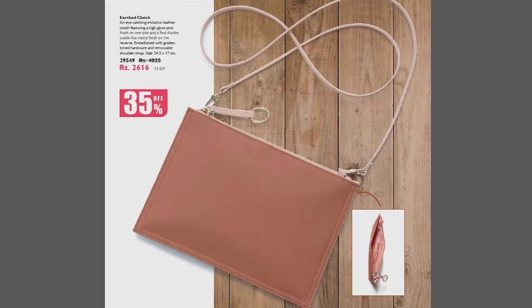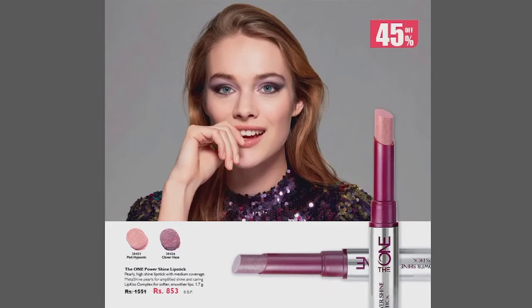On the next page, we have a 35% discount. Earth Clutch — this is a leather clutch for Rs.2616. We will get 13 points. Remember that the points are a little less.